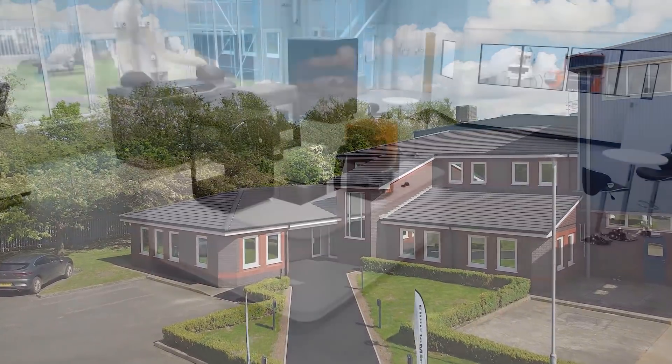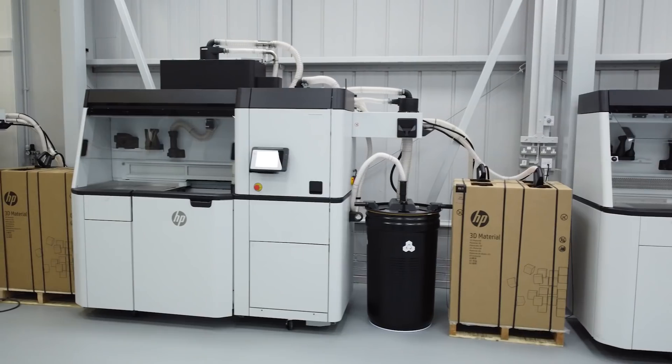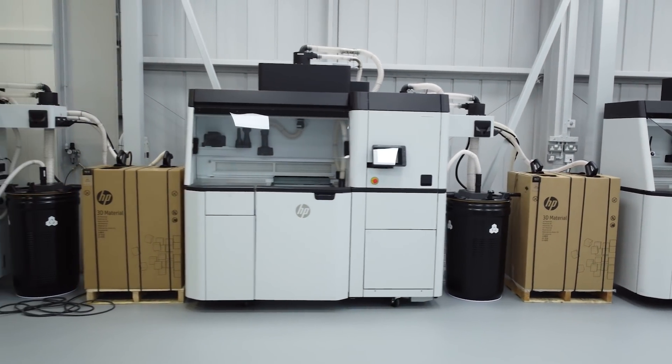Matsoura have recently invested in their own Additive Manufacturing Centre to support the industry here in the UK. They've opened their doors today — take a look.